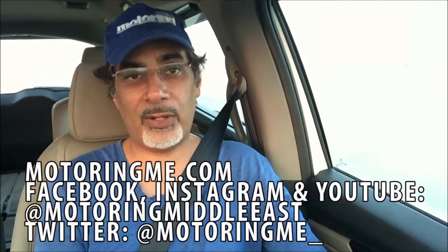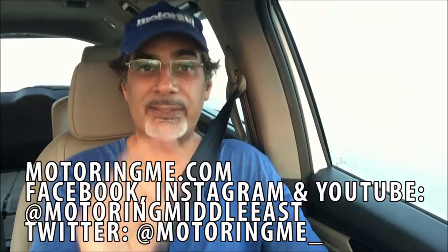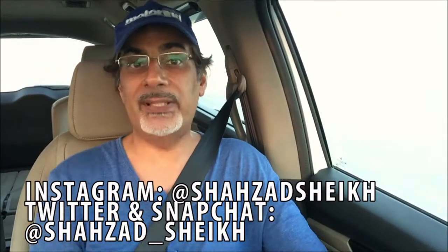That's our review of the 2018 Honda Odyssey. Let us know what you think in the comments below, follow us on motoringme.com and all social media — Facebook, Instagram, Twitter. If you're on YouTube please like, share, and subscribe. Thanks for watching.